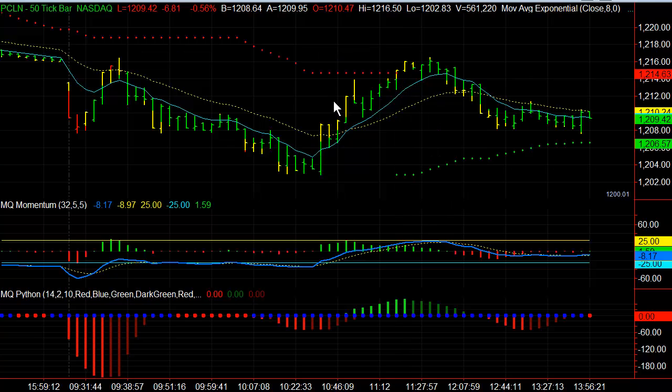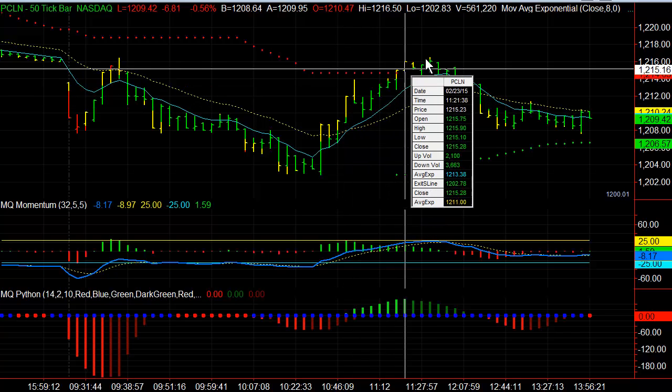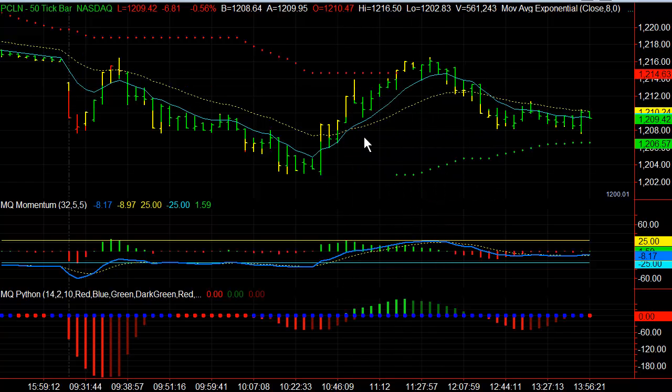It started out as just a potential retracement trade, but it continued to move higher with the market. The parameters that I set forth — showing you when the turnaround occurred, what the high and low of the price action was — both in the stock as well as the overall index, they all go hand in hand to help us trade intraday.